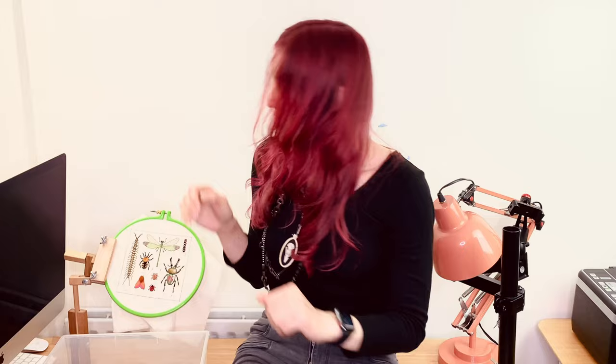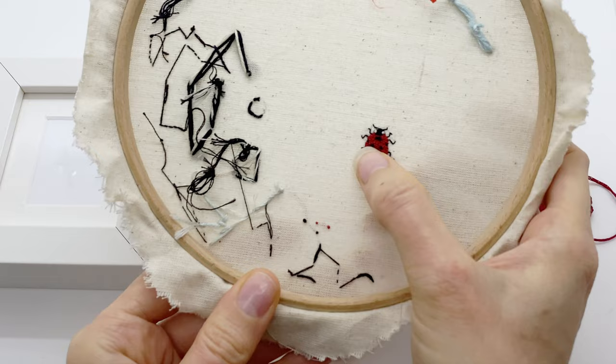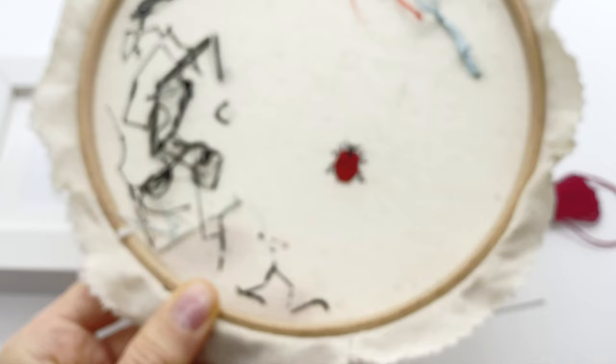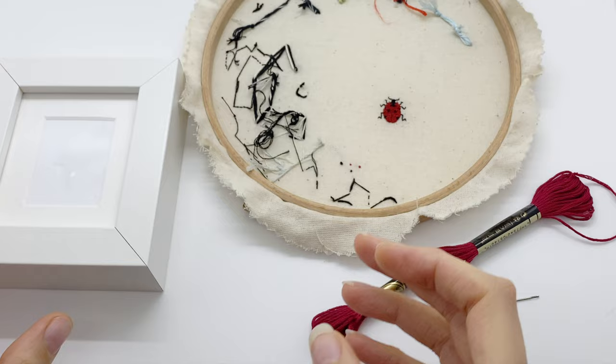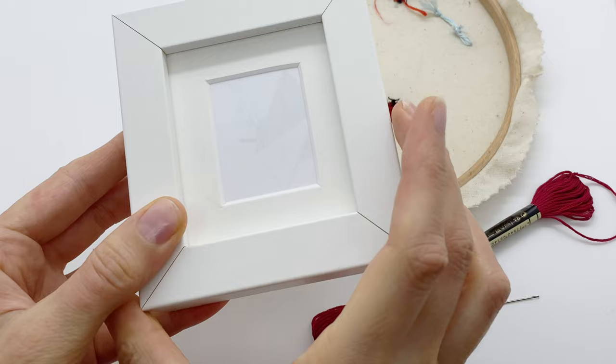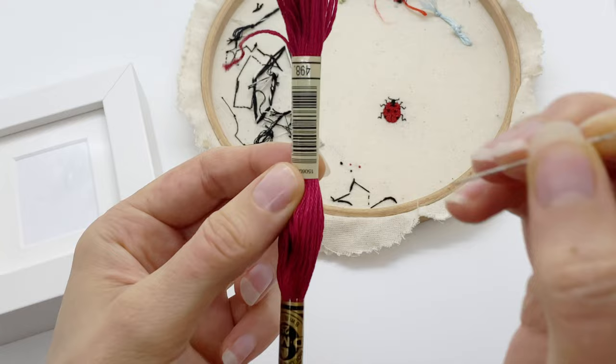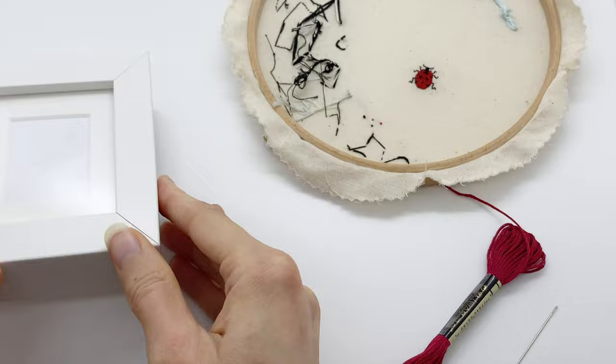Let's have a look at our framing tutorial. It was my first time ever framing anything, so it's completely beginner friendly, and it looked great even though my hands were shaking with a camera in front of me. Now I'm going to show you how to mount a piece of embroidery. I have this little ladybug — this was my tester for the bug case — and I'm going to mount it in this tiny IKEA frame. We need some thread, a needle, the piece of embroidery, and a frame.